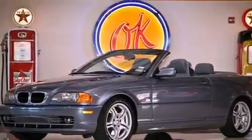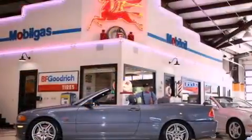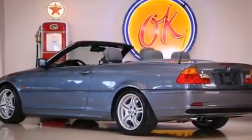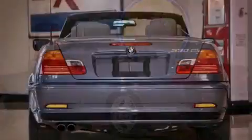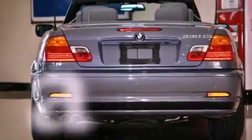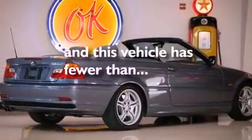Features include a sunroof, a low-tire pressure indicator, full power accessories, a premium sound system, a rear spoiler, fog lamps, traction control, an anti-lock braking system, air conditioning with automatic climate control, and this vehicle has fewer than 48,000 miles on the odometer.